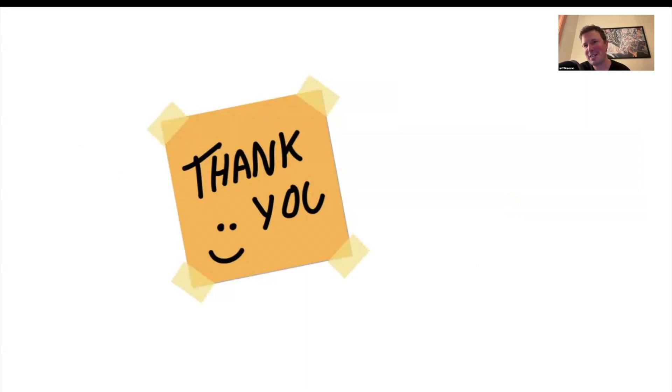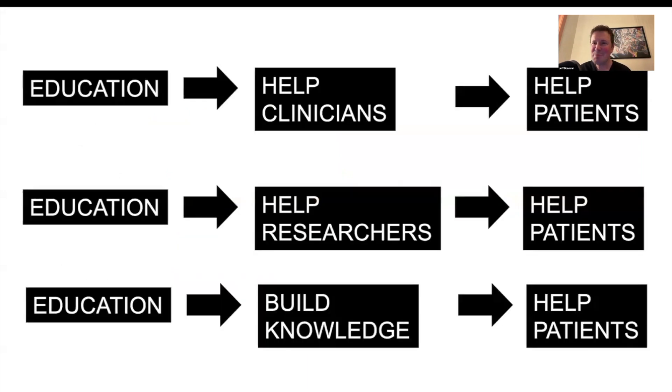Thank you so much for joining me for today's podcast. It's my belief that education and educational endeavors like this podcast can help clinicians acquire new knowledge which can ultimately help patients. Education can also help hair loss researchers ask better research questions, which can give clearer answers about how to best diagnose and treat hair loss, and can empower patients to engage in critical discussions with their practitioners.